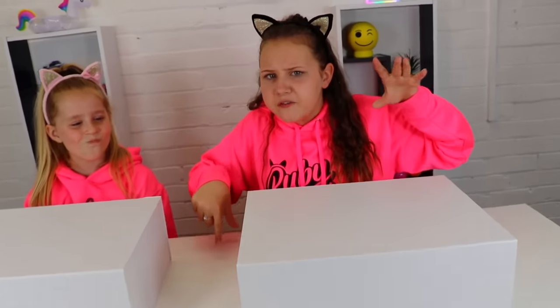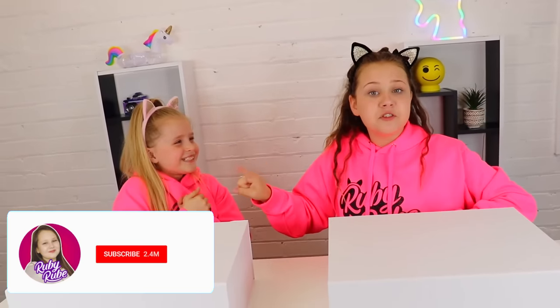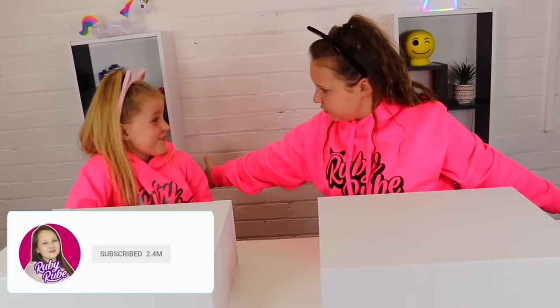We have the boxes right in front of us and in one of the boxes there is going to be the most amazing stationery in the entire world. In the other box, there's going to be like boring dull stationery. The person who gets the good stationery gets one point and the person who gets the bad stationery gets zero points. Make sure you subscribe — we're on our road to 3 million subscribers! And turn on notifications so you know when we upload. We're ready to do rock, paper, scissors to see who goes first.